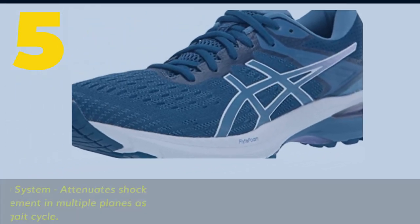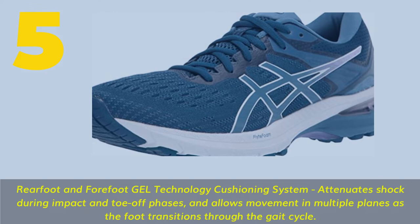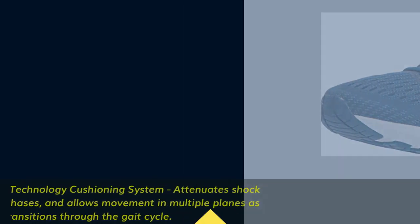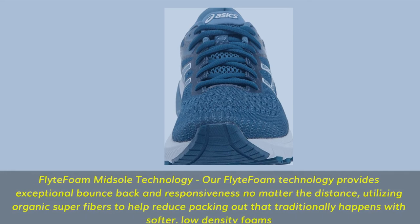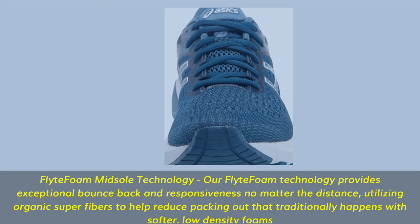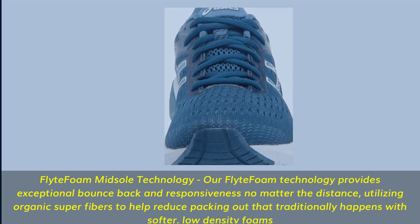Number 5. Rear Foot and Forefoot Gel Technology Cushioning System attenuates shock during impact and toe-off phases, and allows movement in multiple planes as the foot transitions through the gait cycle. Flight Foam Midsole Technology provides exceptional bounce-back and responsiveness no matter the distance, utilizing organic superfibers to help reduce packing out that traditionally happens with softer, low-density foams.